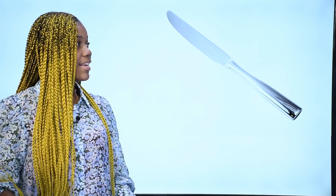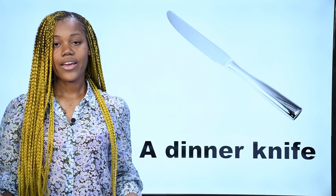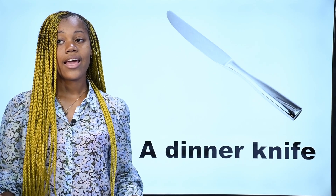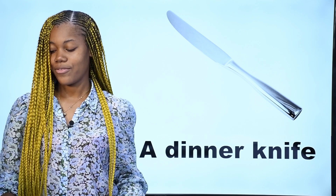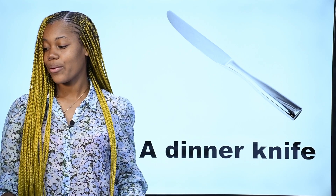What is it? Qu'est-ce que c'est? Ceci est un couteau — c'est un couteau de table, on l'utilise lors du dîner. In French, couteau de table. In English, we say a dinner knife. This is a dinner knife. C'est un couteau de table.